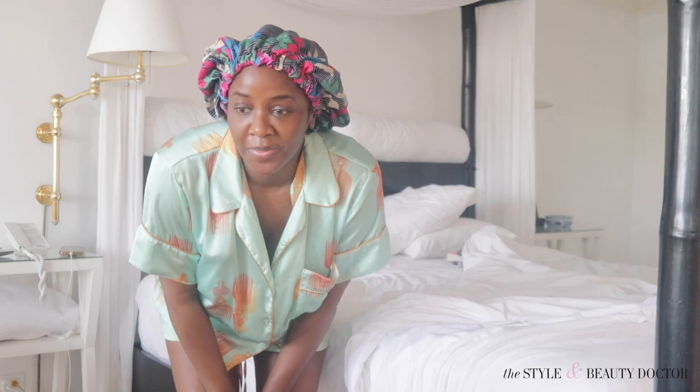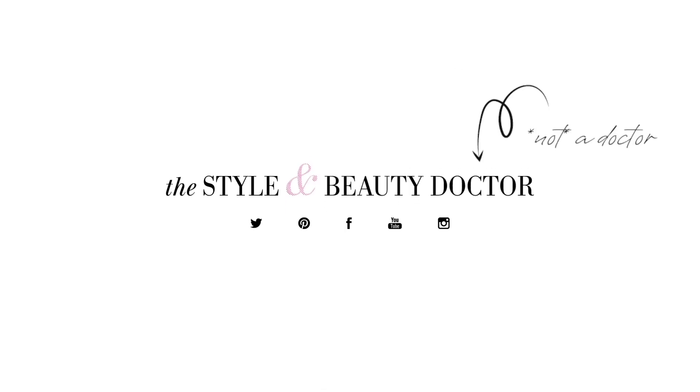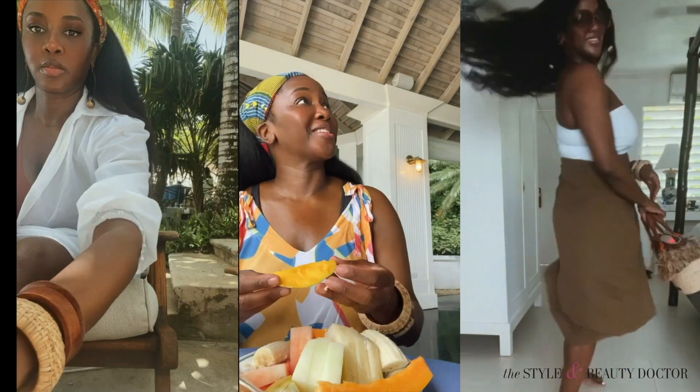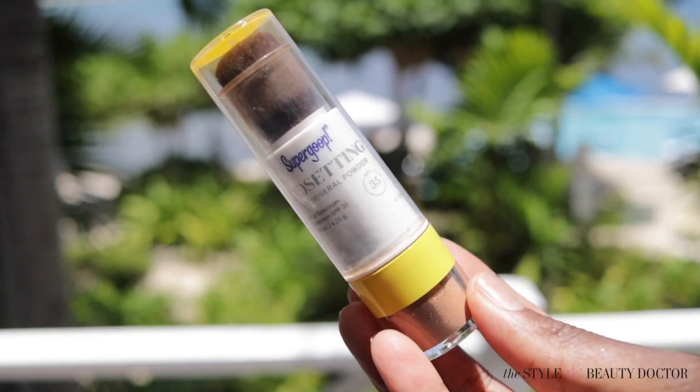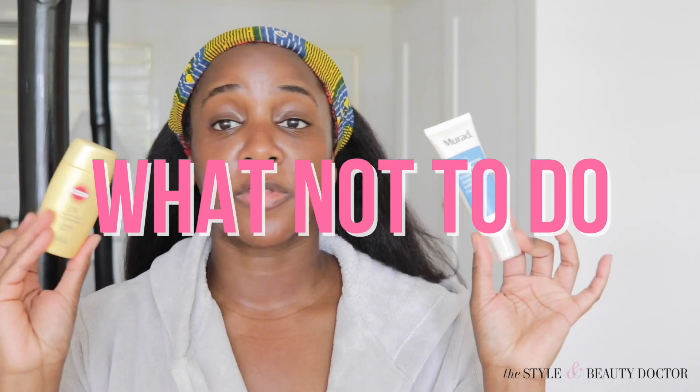I slept so well, but let's get into that morning skincare routine. I took a four-day relaxing solo trip to Montego Bay, Jamaica. Details on my Instagram — I'll link it below. But we need to talk about skincare on vacation and what to do and what not to do. So let's go.